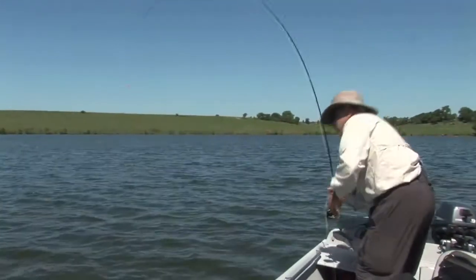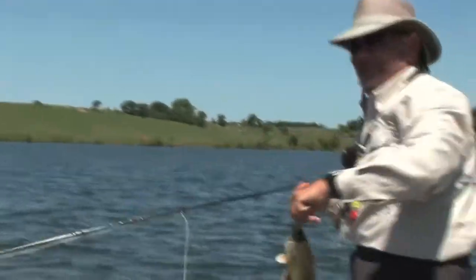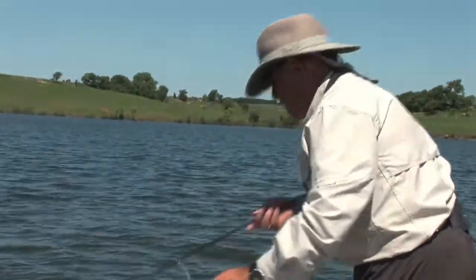That's about the only time that the red ear come in. The red ear normally stay in deeper water, and the red ear are just a great fish. They really get big.